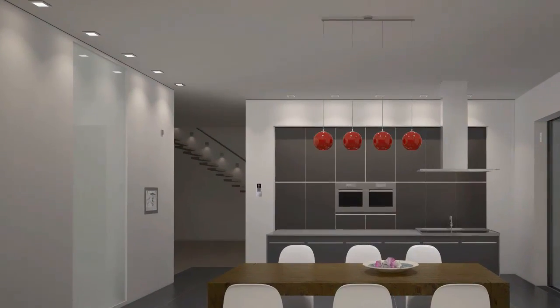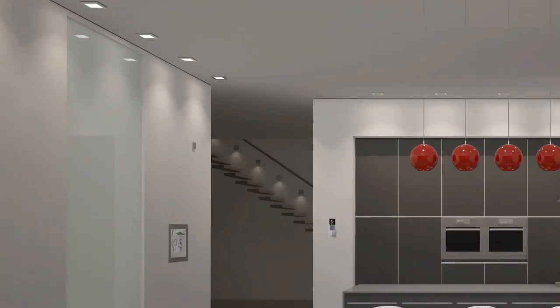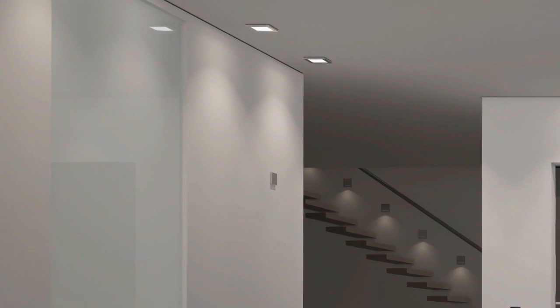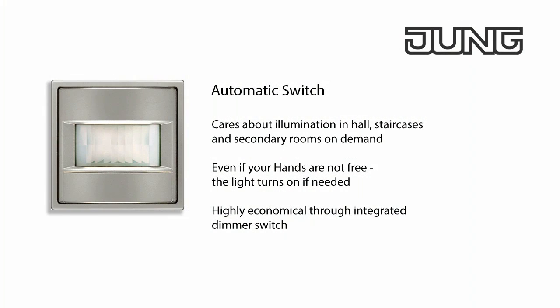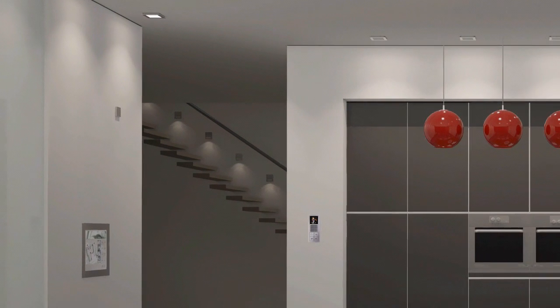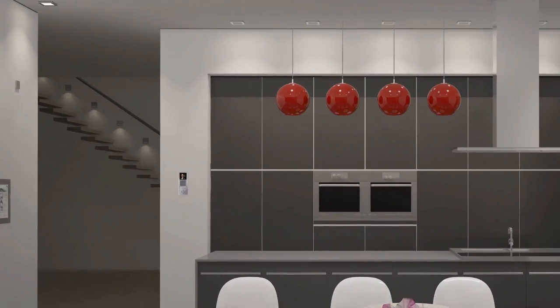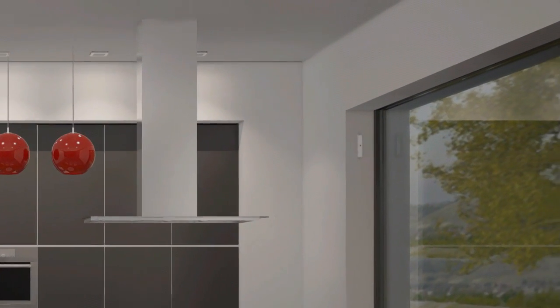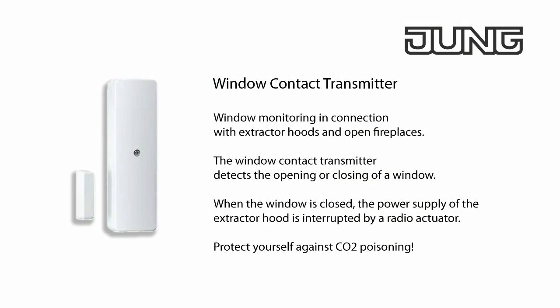The energy saving automatic switch ensures the light is switched on as soon as someone is in the area of detection, and switches it off automatically after a preset period — particularly practical for a short walk in or through the kitchen in the dark. When a window is closed with an open fireplace and the extractor hood is switched on, flue gas can enter the living room due to low pressure. The radio transmitter therefore monitors the window to ensure the extractor hood may only be operated when the window is open.